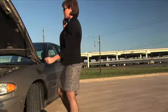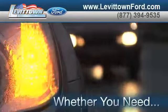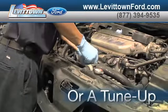Servicing your vehicle at a local mechanic's shop doesn't necessarily save you money. Whether you need scheduled maintenance, transmission work, or a tune-up,